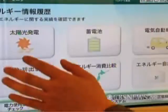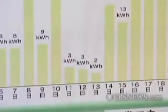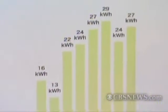At a cost of more than $600,000, however, the house is not cheap. But Daiwa says the price of the technology will come down over time, and that power storage and management will save homeowners money in the long run.